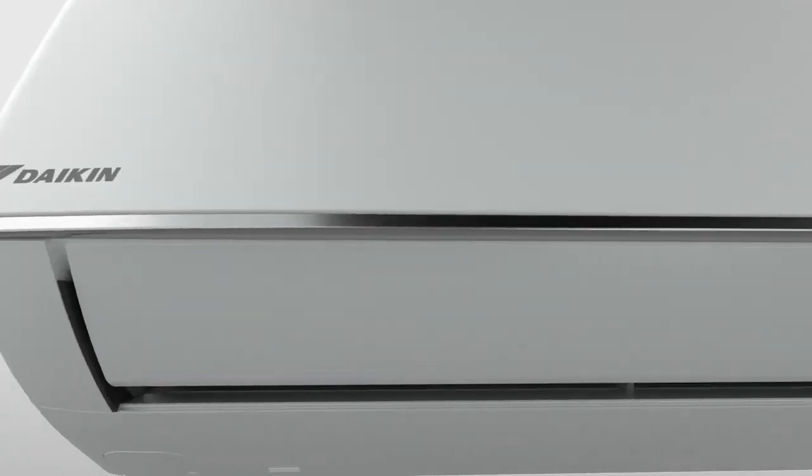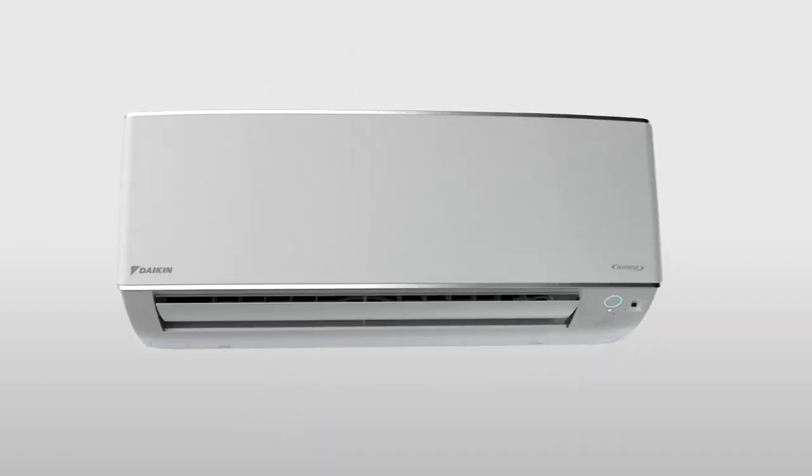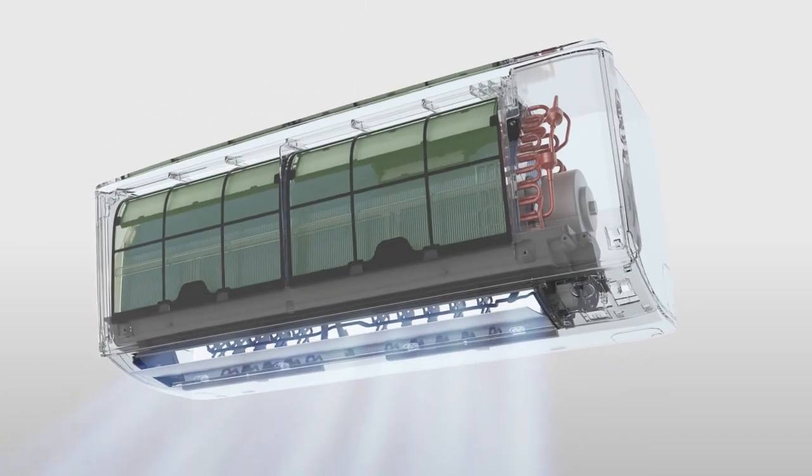What makes a smart air conditioning system? Introducing Daikin Smarto, a sleek and sophisticated outlook matched with intelligent and superior functions.